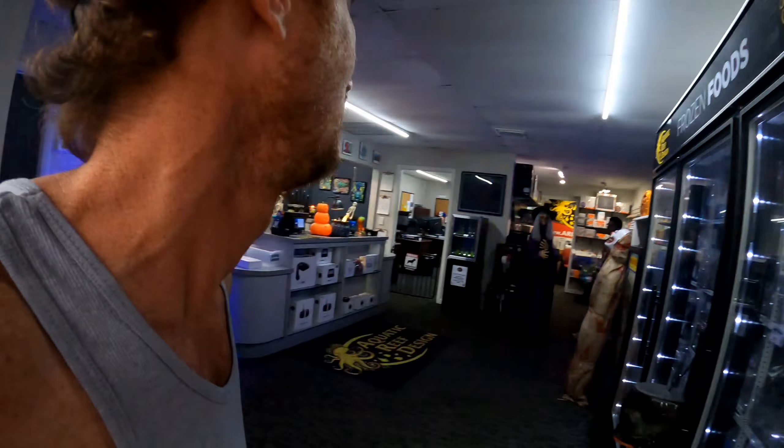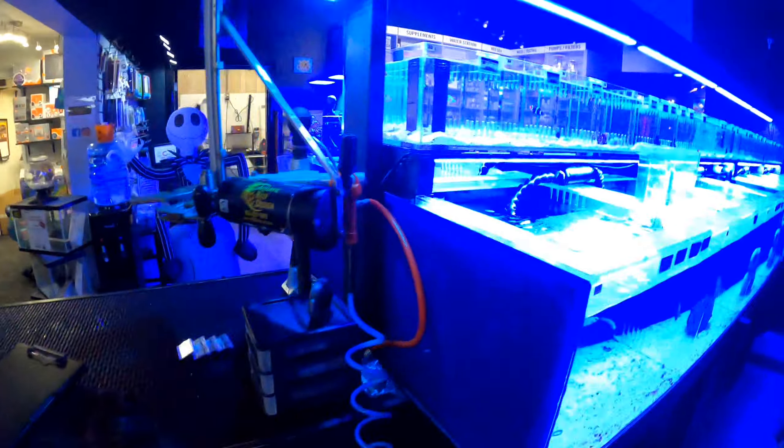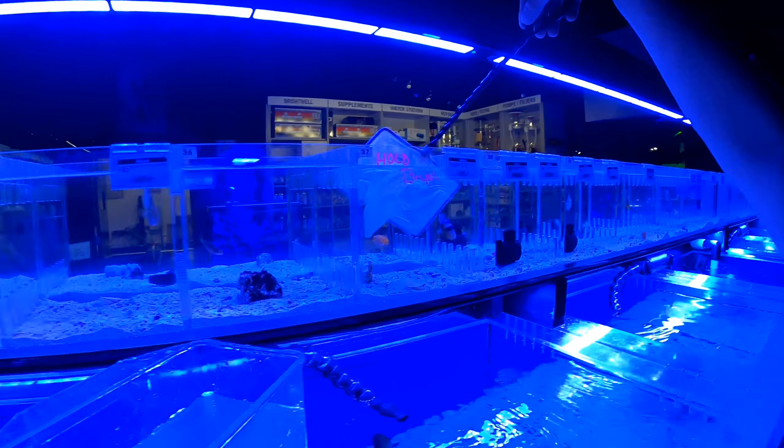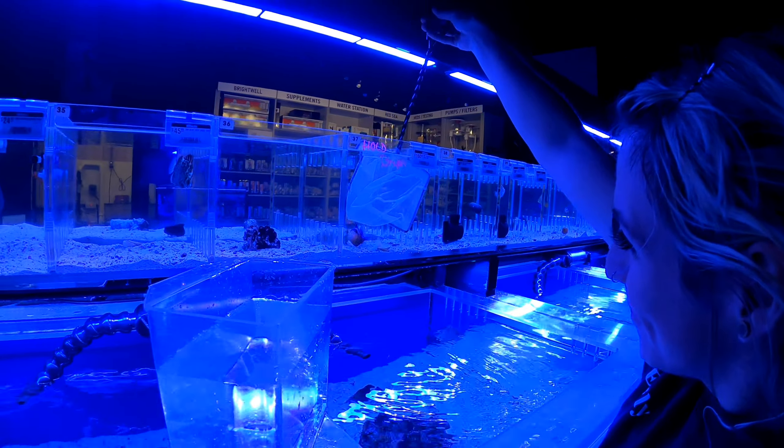Y'all just wait to see what we're picking up — it's a super rare fish. So excited! Alright, let's get your blue line trigger, Brian. So excited!